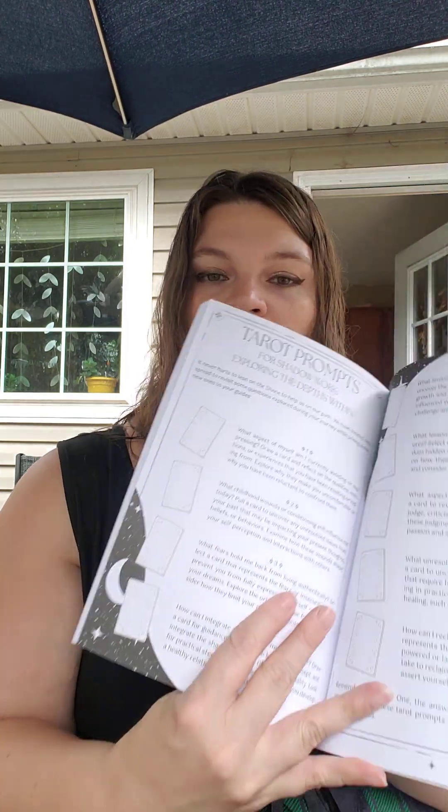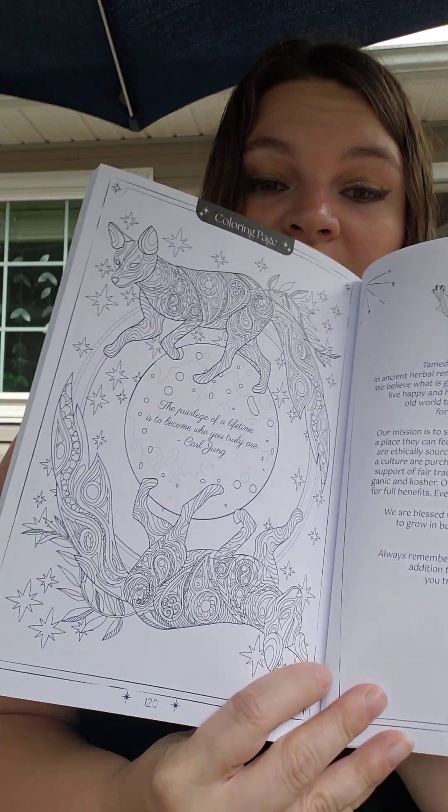Nurturing the Creative Spirit. I cannot wait to dig into this book. I'll flip through it real quick — there are some cool tarot prompts, calling back your energy, another coloring page. 'The privilege of a lifetime is to become who you truly are.' I love the coloring pages. This looks like a great book for this time of the year.